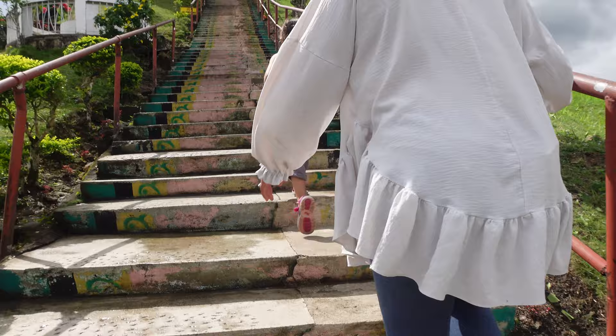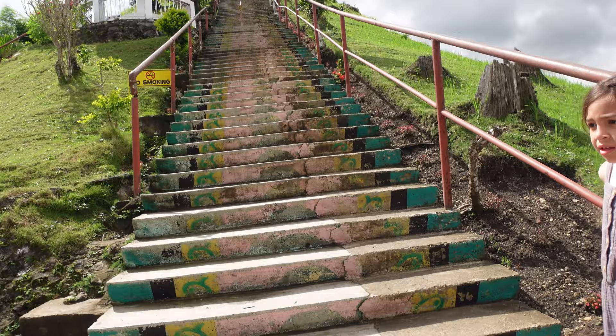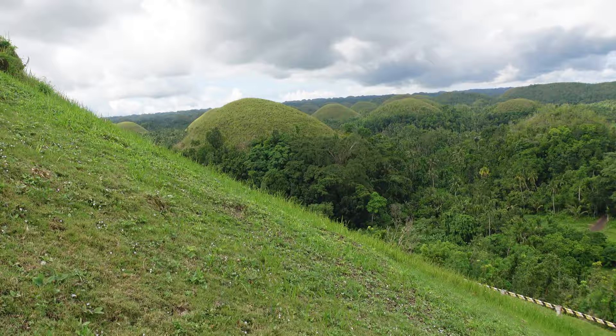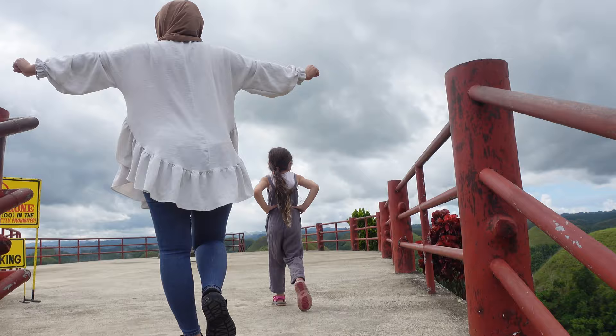These steps are very steep! Ruby needs a break already - look at the sassitude. Only 14 steps in! It's actually really not that bad though. Oh wow, you can see the hills already - so cool! My feet are bigger than the steps. We did it!